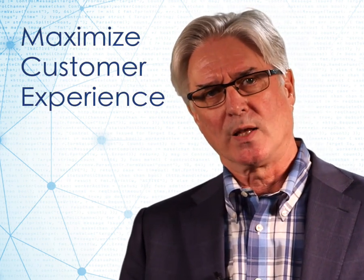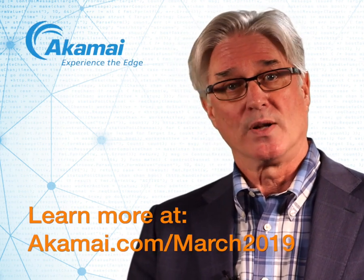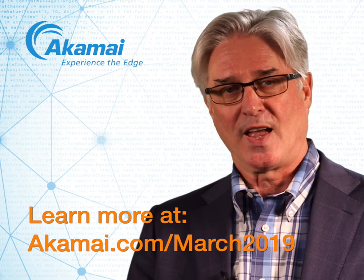And then finally, deliver a much better customer experience, allowing them to cross-sell and up-sell as they know their customers better, and generate potentially more revenues for the business. If you'd like to learn more, please go to www.akamai.com/march2019. Thank you very much.